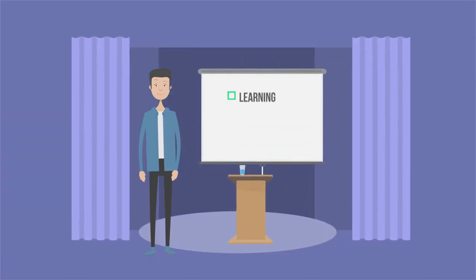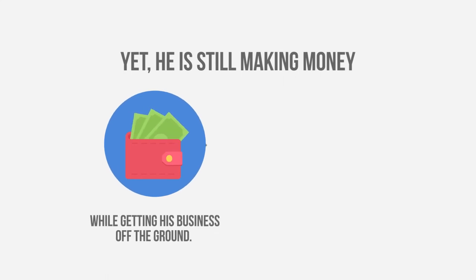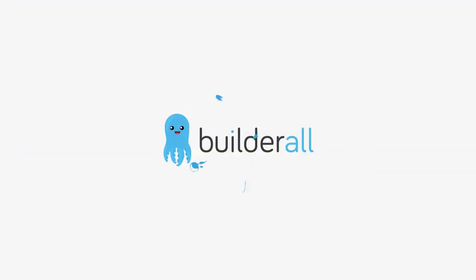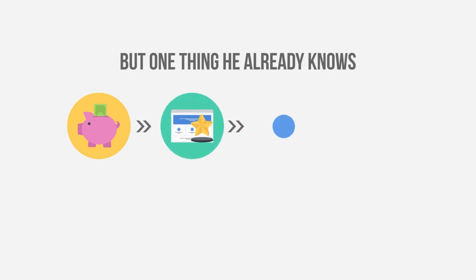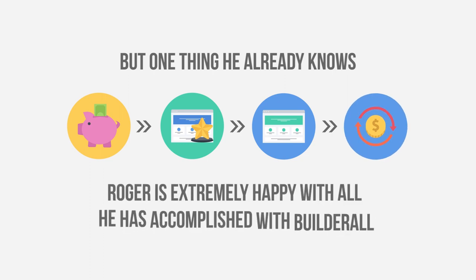Roger is a young entrepreneur still learning, researching and deciding on what type of business he will build online — yet he is already making money while getting his business off the ground. Working only a few hours a week with Builderall's leveraged affiliate system, Roger generates a new sale every day, building a client base and affiliate network that generates more than $500 every week. Roger knows that the combination of a great offer, sales funnel and leveraged affiliate system can generate a lot of money online, and his future looks incredibly bright.